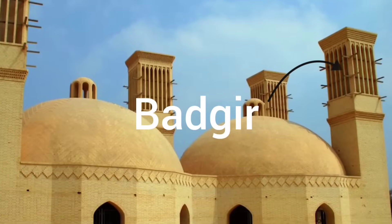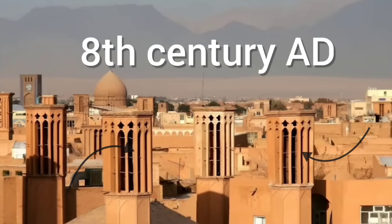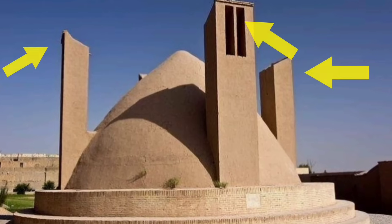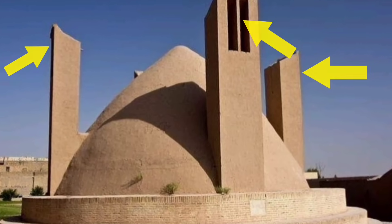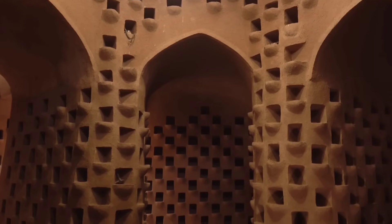This is a Bagheer, an ancient air conditioner invented around the 8th century AD. Despite using no electricity, it has a cooling system during the hot summer months. However, in the winter, the buildings still remained warm and comfortable.